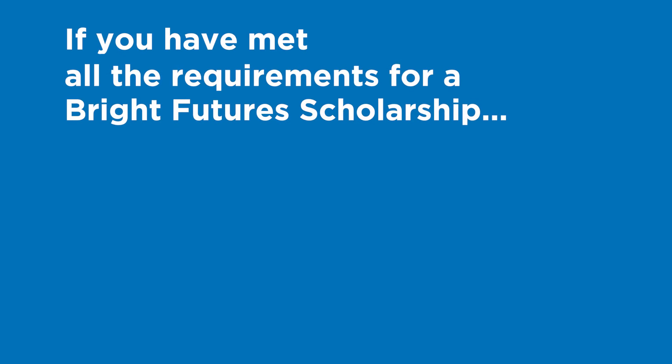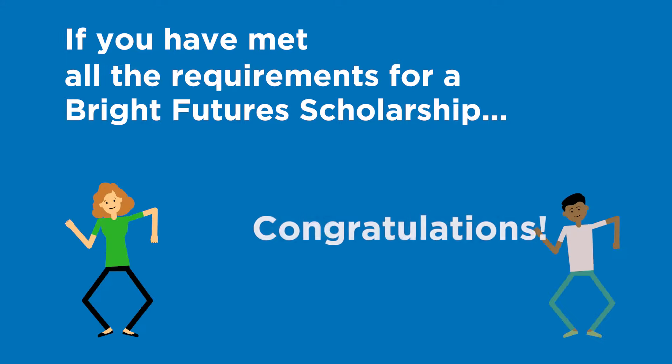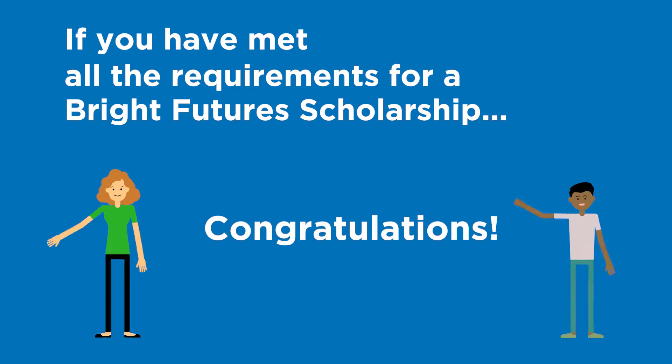If you have met all general and initial eligibility requirements for a Bright Futures scholarship, congratulations! Check out my previous video about these requirements if you are unfamiliar.